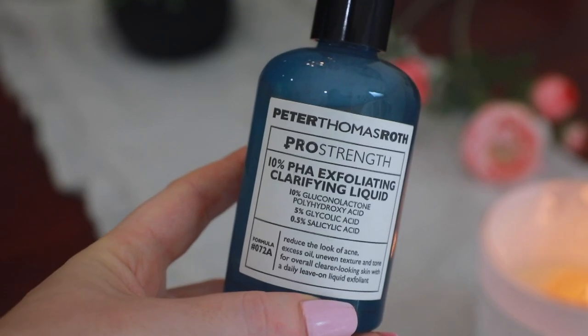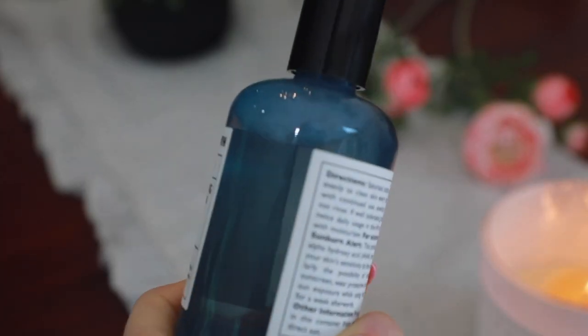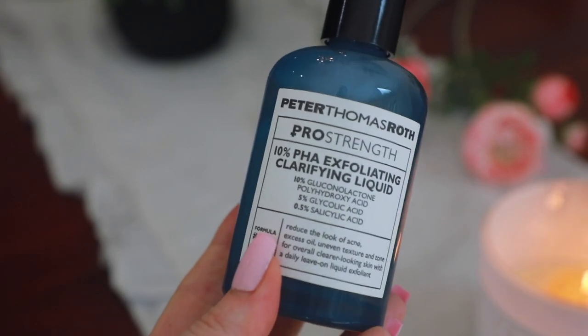The first thing I'll show you is so amazing — this is the Peter Thomas Roth Pro Strength 10% PHA Exfoliating Clarifying Liquid. This provides almost instant results; you almost instantly see such a difference in your skin. It does have glycolic acid as well as salicylic acid and a few other acids that truly help to reduce pore size. It has evened out my texture, so if you have uneven skin texture this will definitely help, and it also helps you to have a more even, balanced skin tone.